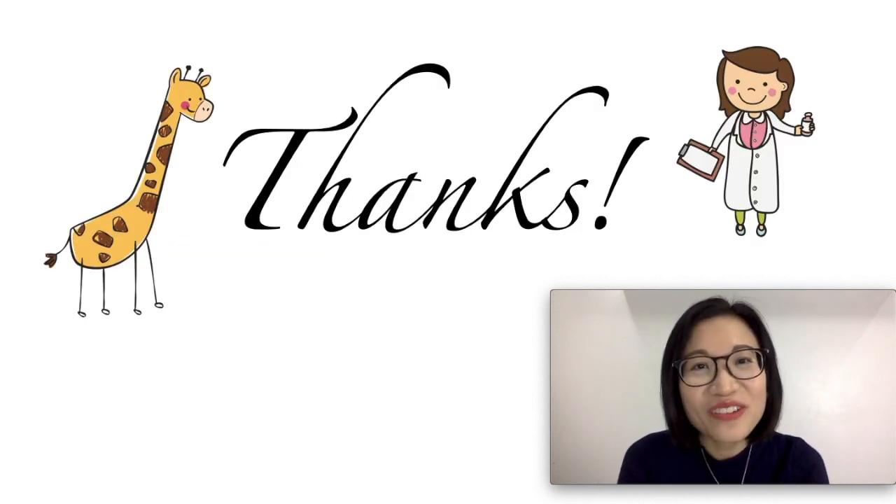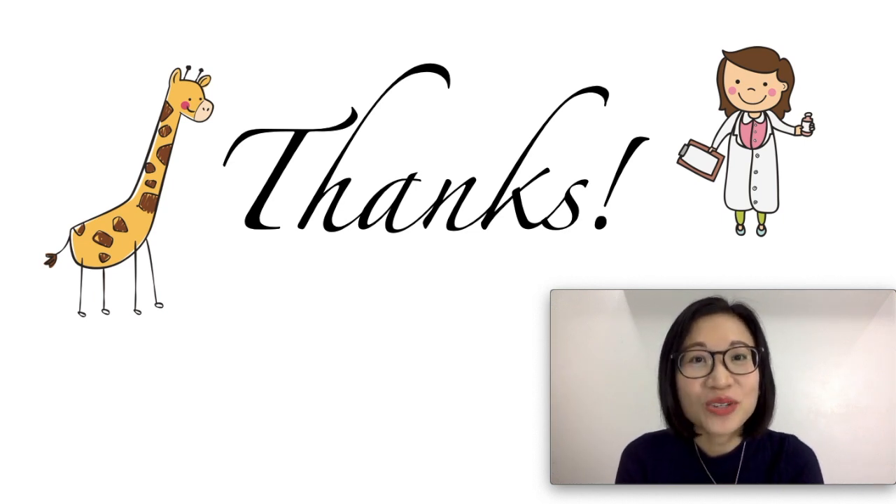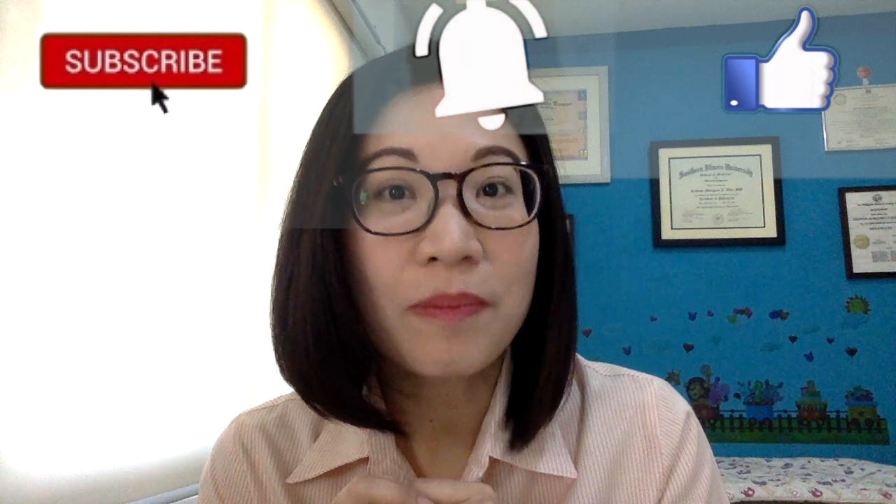That's the end of our video. I hope you learned a lot and enjoyed watching. I'll see you on the next video. I'm here to provide support and help you raise happy and healthy kids. If you have any questions or want to suggest a topic, just type in the comments below. Don't forget to hit like, subscribe, and the bell button to keep posted. Bye!